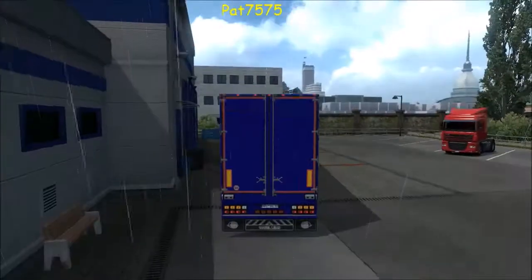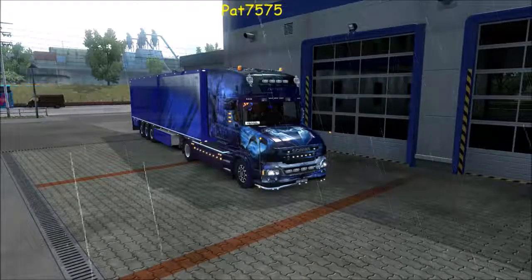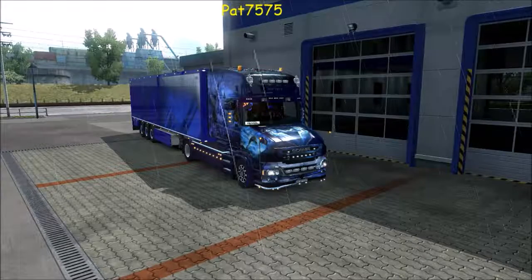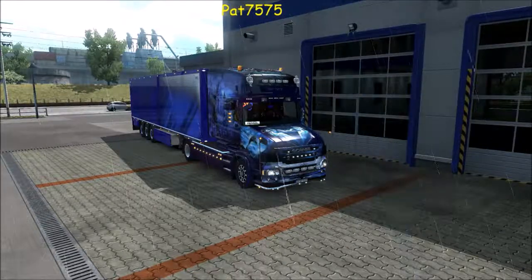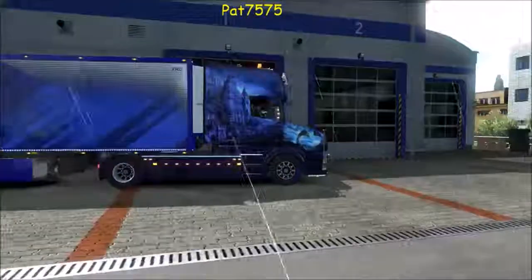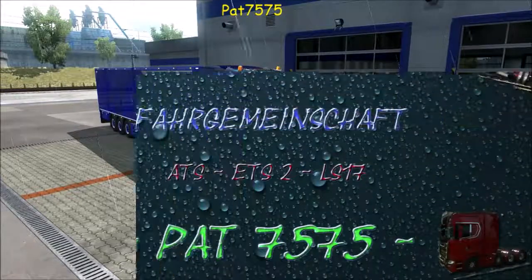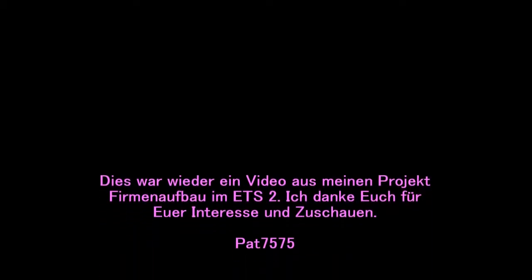Mit diesem Bild gehen wir wieder raus – an der Werkstatt würde ich sagen, ist diese Tour heute beendet. Wir haben heute schon einiges wieder geschafft: Wir haben den zweiten LKW gekauft, wir haben einen Fahrer eingestellt, wir haben die Firma ausgebaut. Beim nächsten Mal fahren wir wieder, der Fahrer macht auch Geld. Ich wünsche euch einen wunderschönen guten Morgen, guten Abend, gute Nacht – je nachdem wann ihr das Video schaut. Ich hoffe es hat euch wieder gefallen. Wenn es euch gefallen hat, könnt ihr gerne ein Abo da lassen oder einen Daumen hoch. Somit bin ich für heute raus – bis zum nächsten Mal, euer PAD 7575. Tschö tschö!